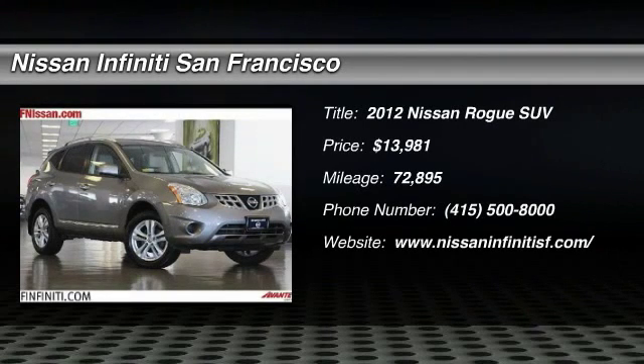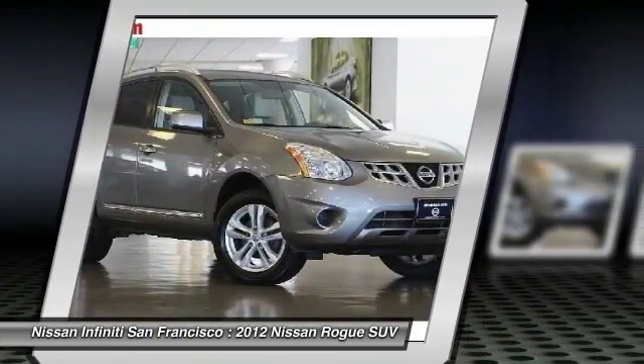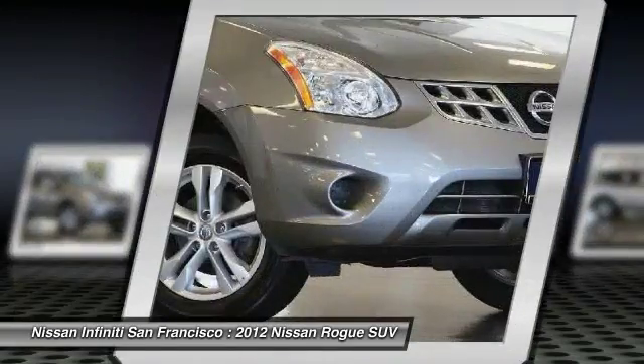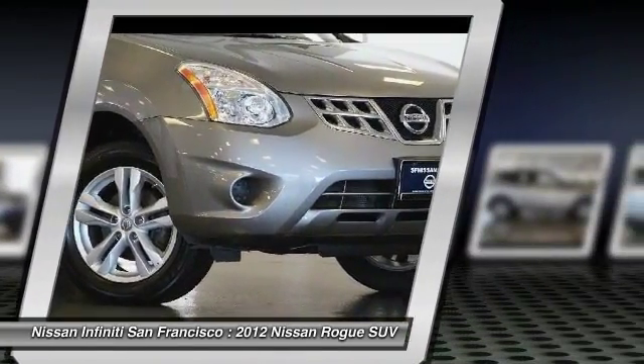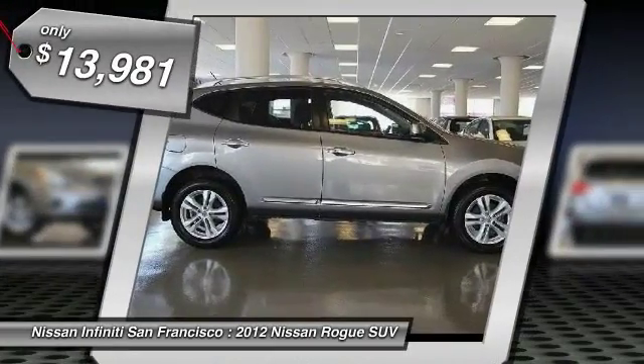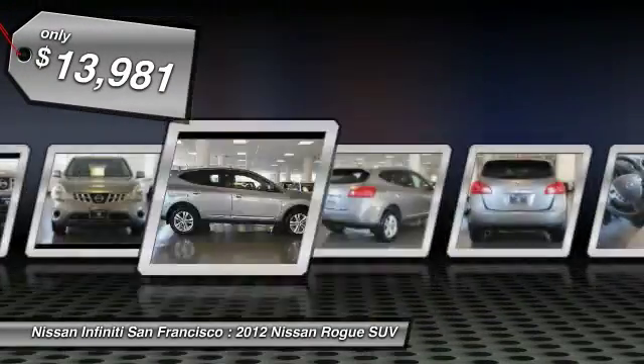2012 Rogue. The stylish Rogue gets 27 miles per gallon and still boasts nearly 58 cubic feet of cargo space. With a 5-star side impact safety rating and intuitive all-wheel drive for confident handling, the Rogue is more than you expect and everything you deserve, and is priced below $15,000.